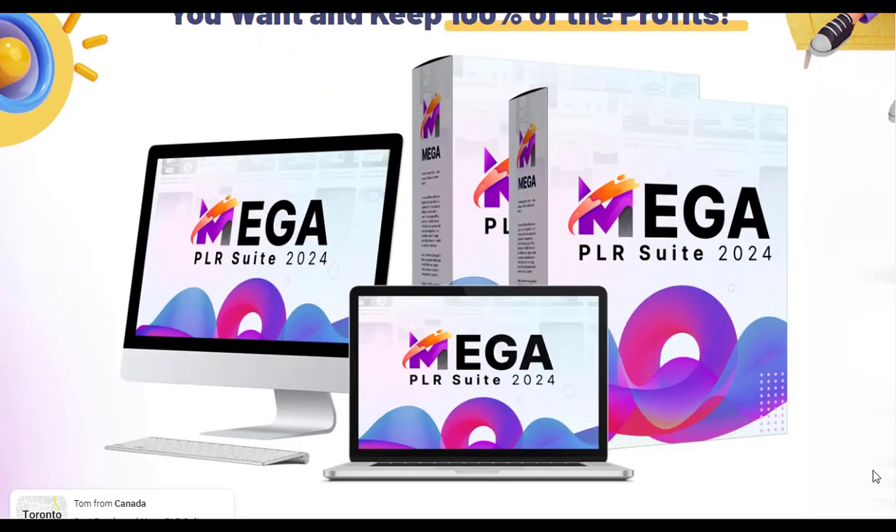For more details about the Mega PLR Suite 2024, you can visit the link in the description. Thanks for watching.